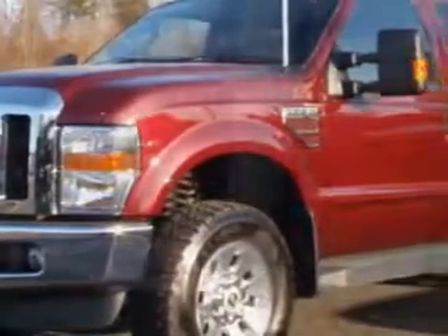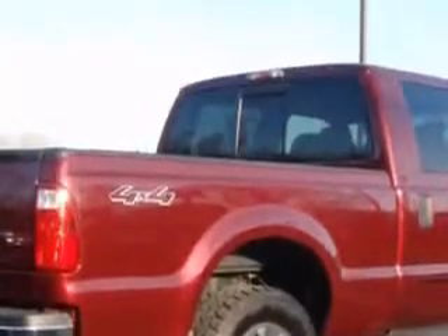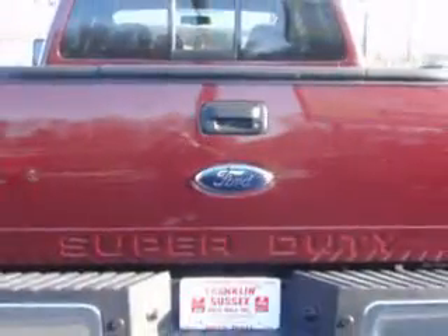Check out this Maroon 08 Ford F-250 Lariat Super Duty, equipped with an 8-cylinder engine and an automatic transmission, with only 11,658 miles.